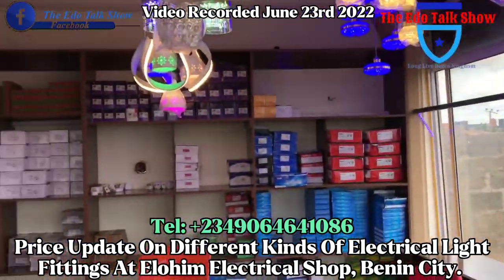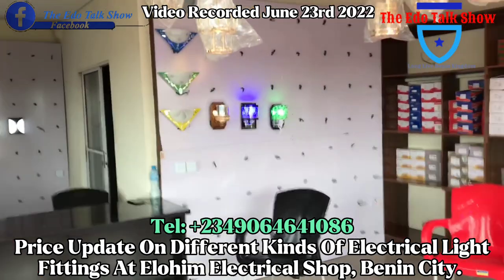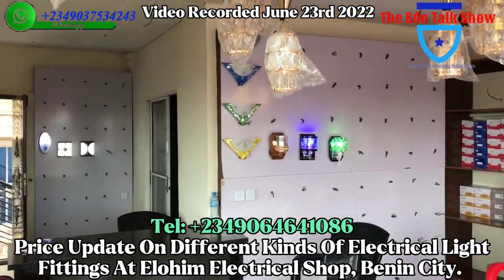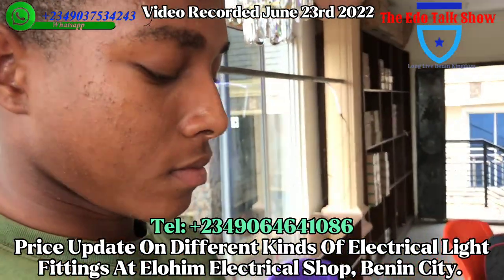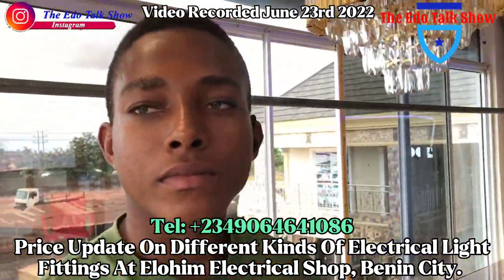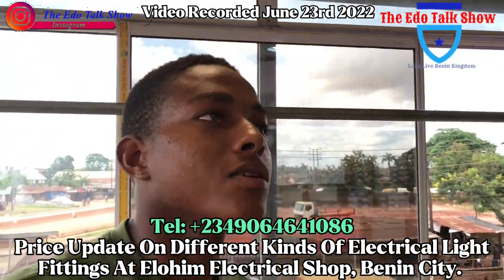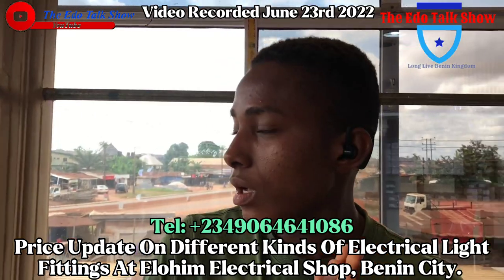So let us start from somewhere — they will tell us, because I need these fittings. This is one of the cells, so I'll hold the microphone and let them speak. Good afternoon, and thank you for coming to visit LV Electrical stores.